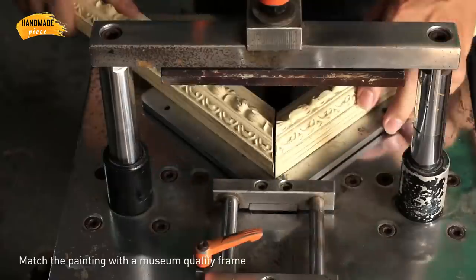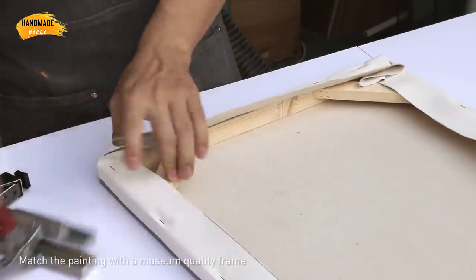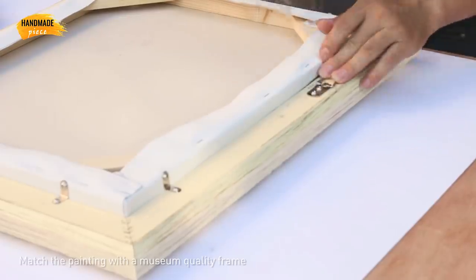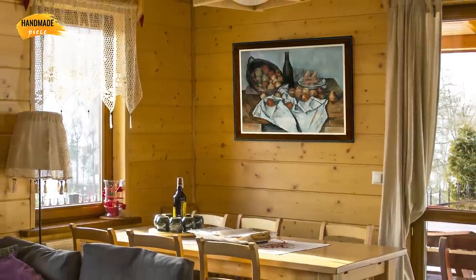Handmade Piece offers over 400 high quality frames with different styles. Your framed artwork will be well packaged and arrive ready to hang.